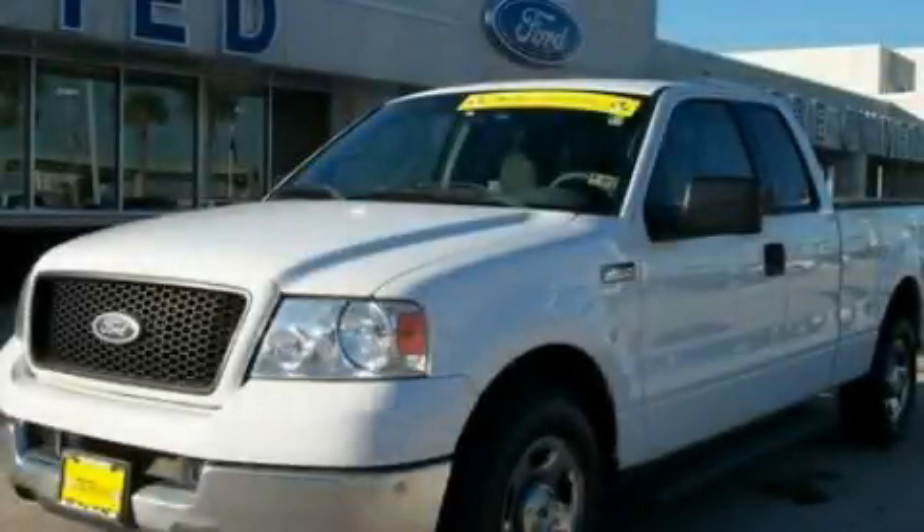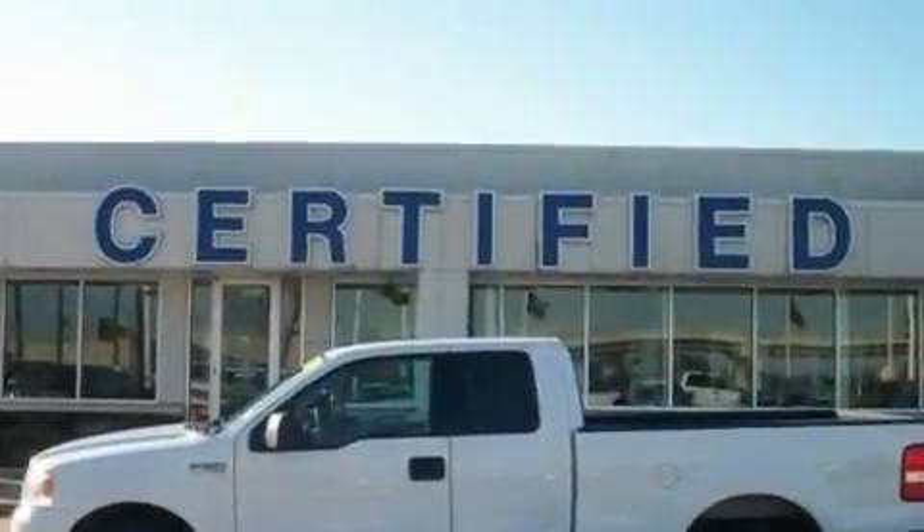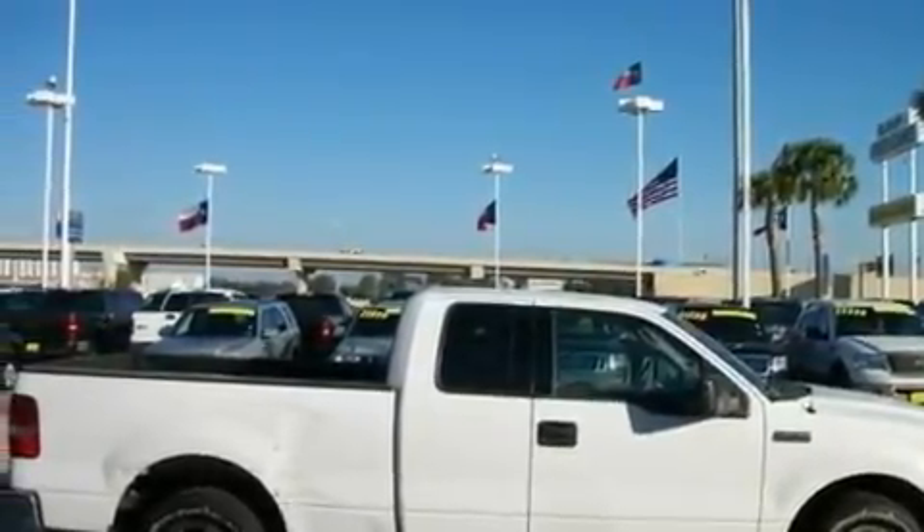This is a 2004 Ford F-150. Whether hauling, commuting, or towing, this truck is the right one for you. It features a 4.6-liter, eight-cylinder engine and a four-speed automatic transmission.